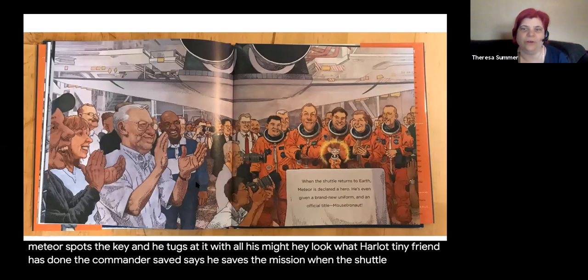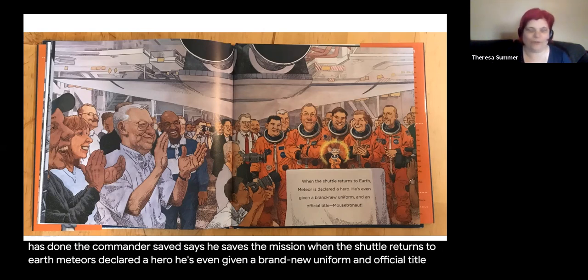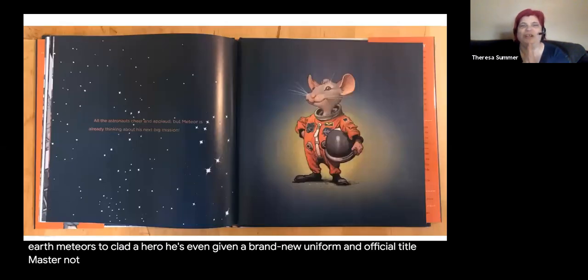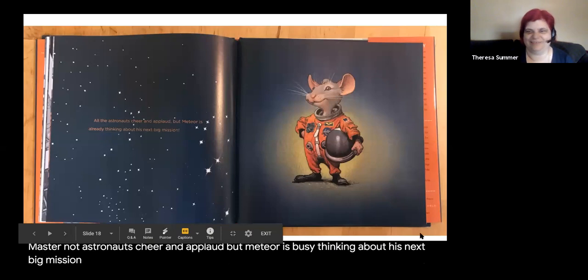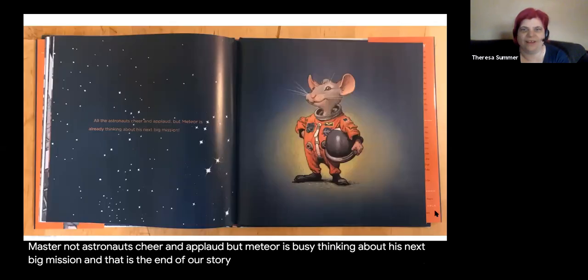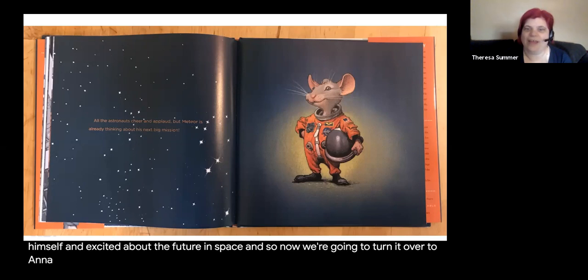When the shuttle returns to Earth, Meteor is declared a hero. He's even given a brand new uniform and an official title: Mouse Astronaut. All the astronauts cheer and applaud, but Meteor is busy thinking about his next big mission. And that is the end of our storybook — with Meteor looking so pleased with himself and excited about the future in space.